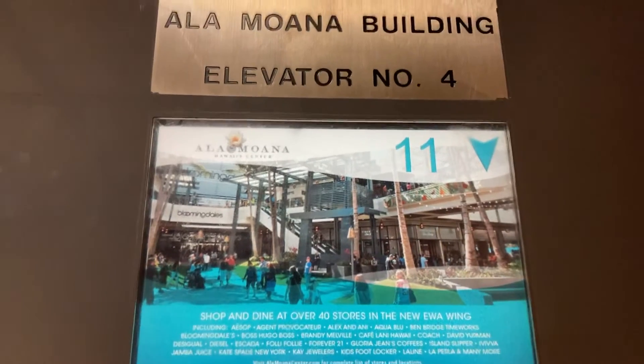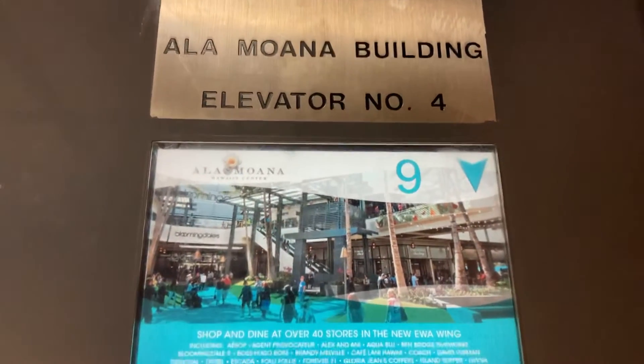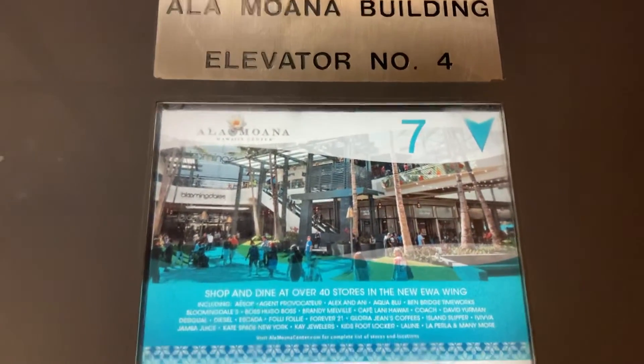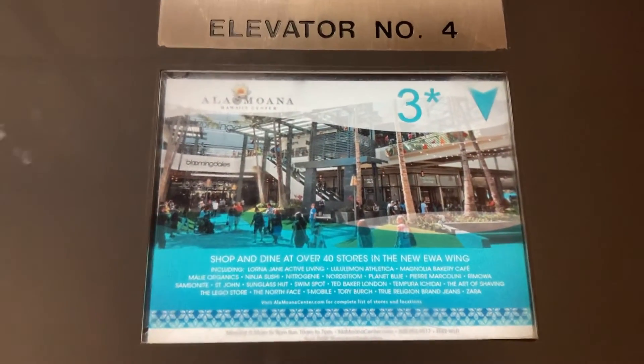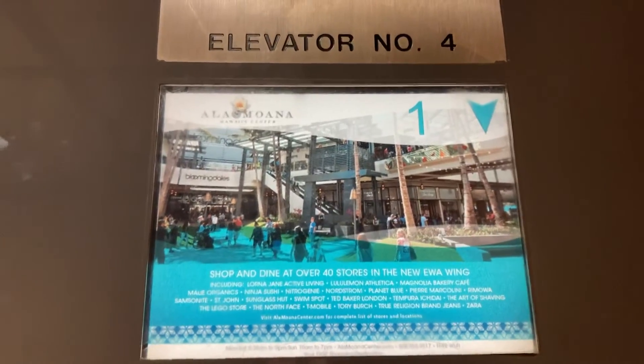This is elevator number four, capacity is 3,000 pounds. Right here at one — that'll be it.